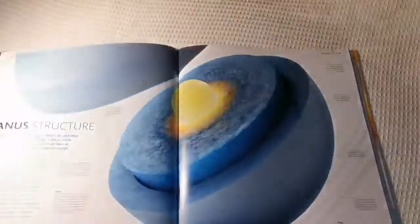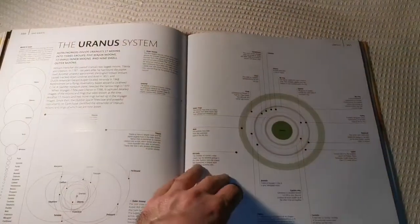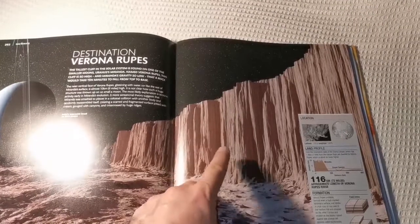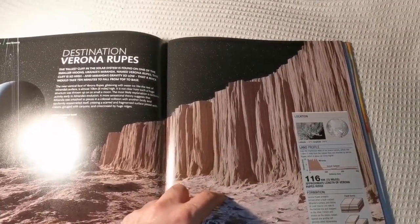Uranus. Oh, blue inside of it. Oh, that's the wall on the satellite of it — it's called Miranda. It has a straight wall there — it's a big fault line.